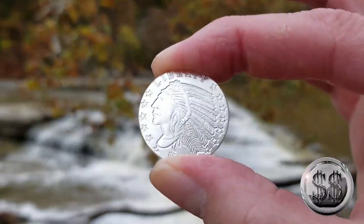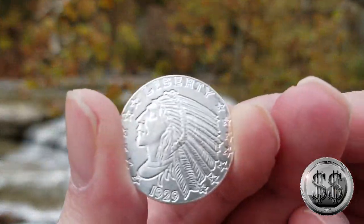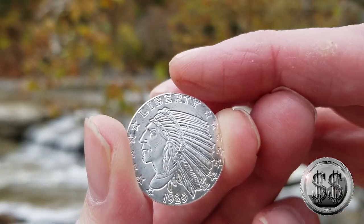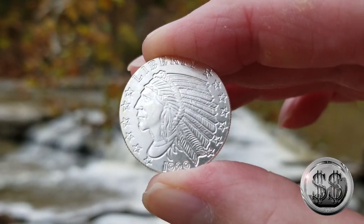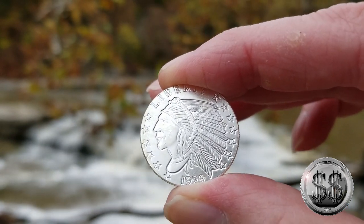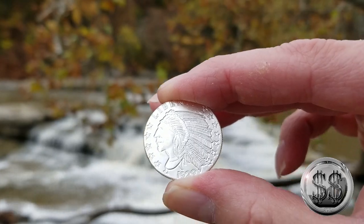Next we have my first quarter-ounce of silver. This features a design much like the pre-1933 gold pieces with the Indian on there. It's a nice little round — I'm not sure what I paid, a couple bucks, three or four bucks, something like that. It wasn't expensive. I like the design and I don't have anything like it, so I picked it up.